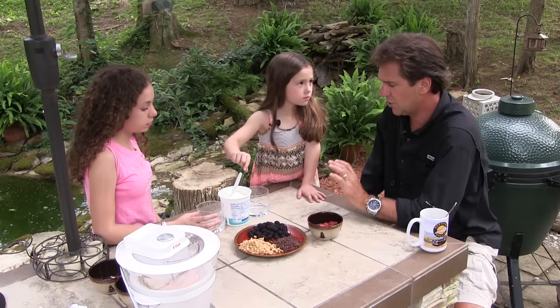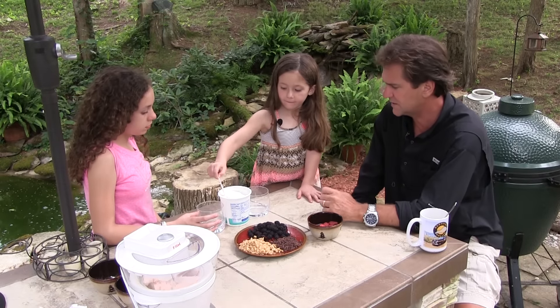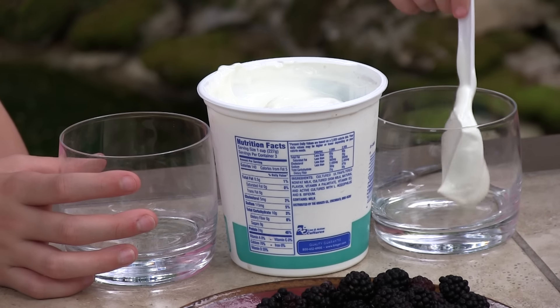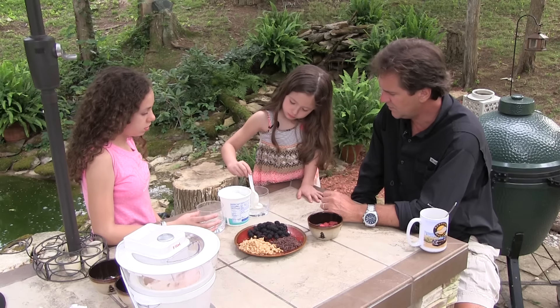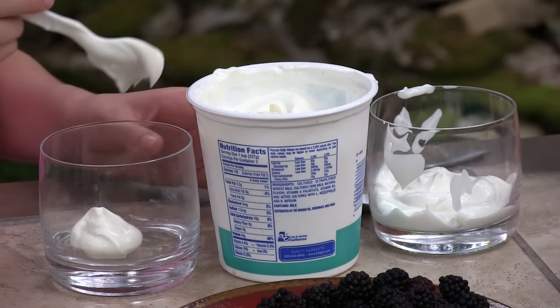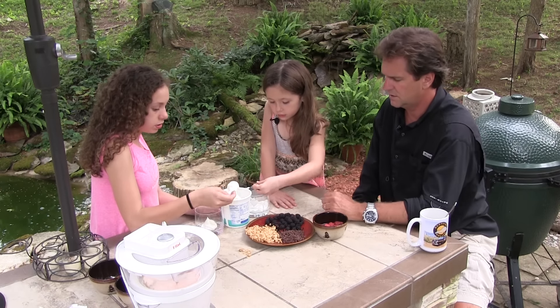All right Taryn, it's your big moment. Tell me exactly how to do this so I can remember it — because this would be a great breakfast dish. First, you get a spoonful of yogurt and put it in the very bottom. Fill the bottom. So yogurt first. Then next we get granola.